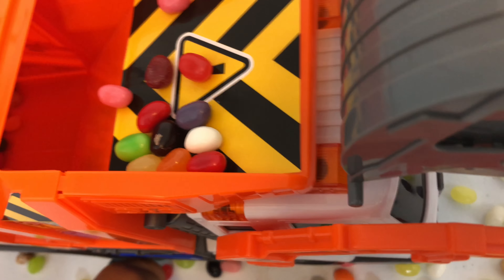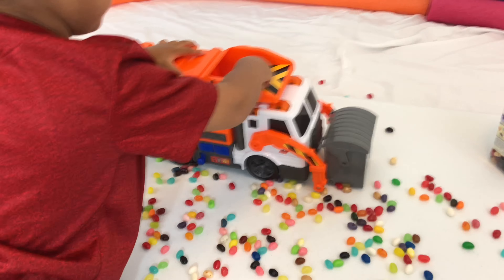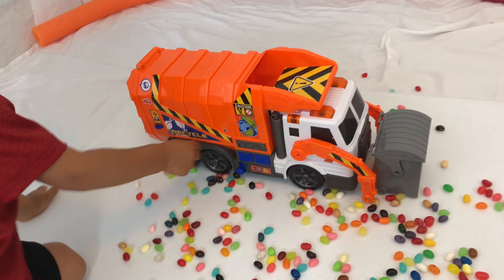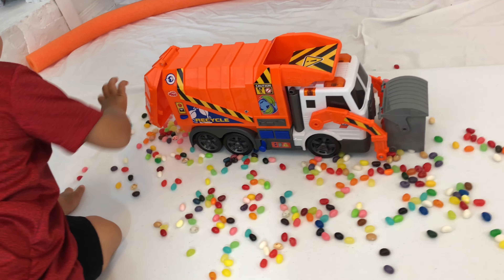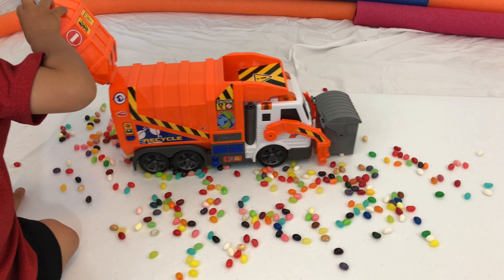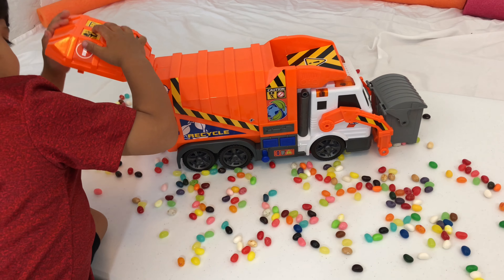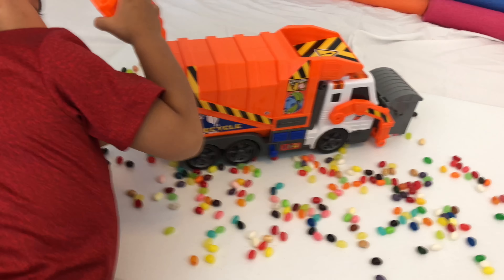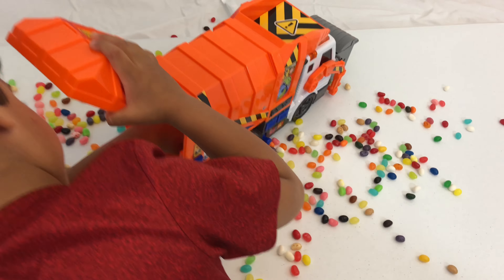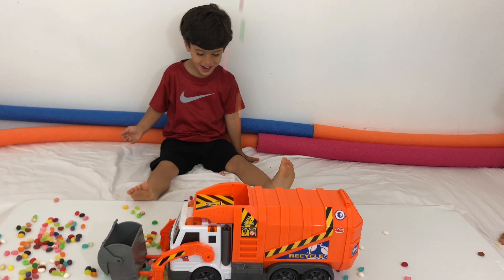All the jelly beans went down to the garbage truck. We're going to throw this one. All the jelly beans went down to the garbage truck — this is coming, you're going to get them out. Whoa! Whoa!